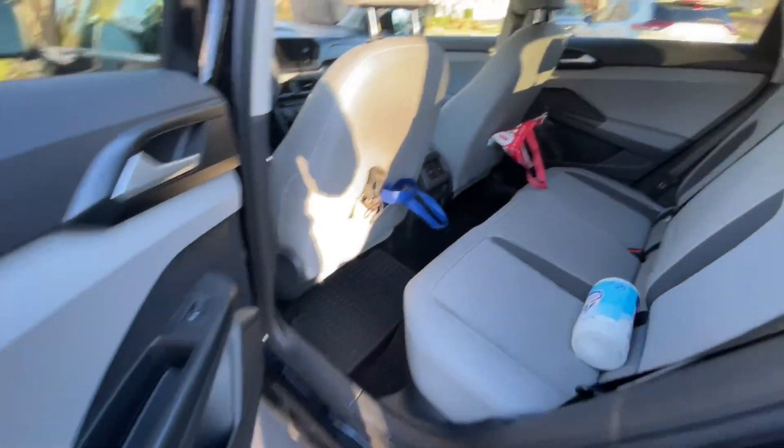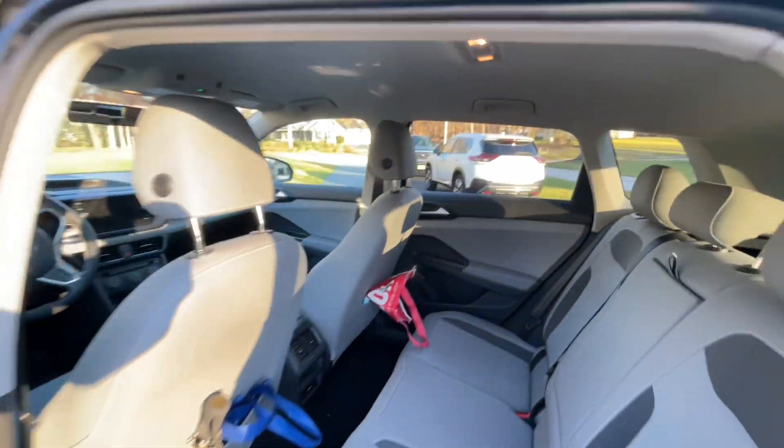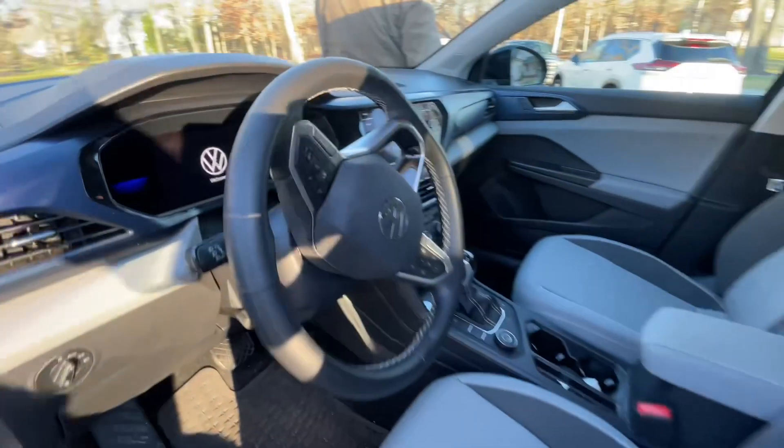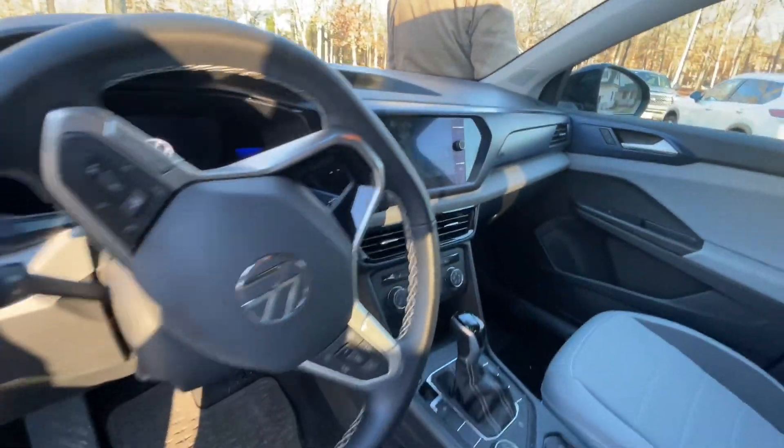It does seem a lot smaller on the outside than it is on the inside. It opens up to a large area where you're able to store groceries, packages, golf clubs — anything you want to put in your SUV. It's very comfortable. For the interior, I would say it's about a 9 out of 10 for the money.